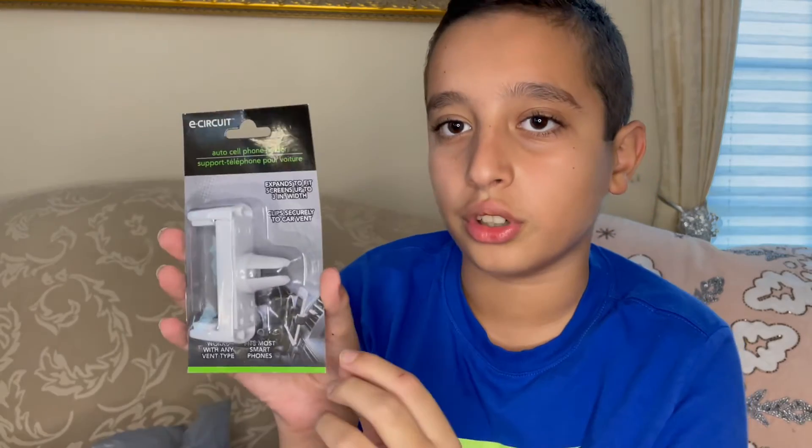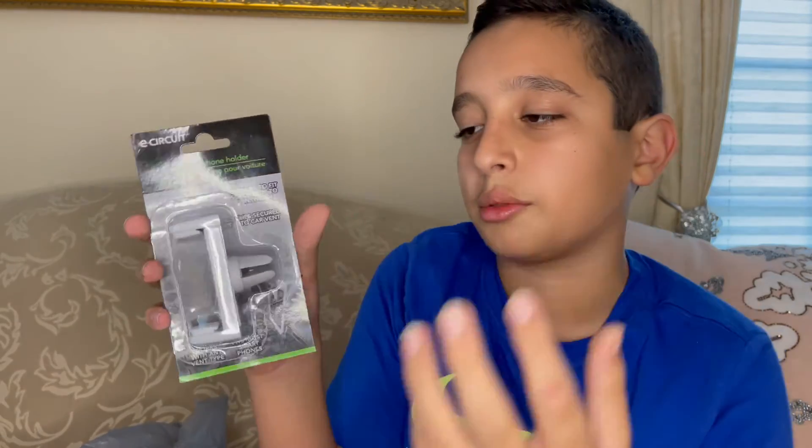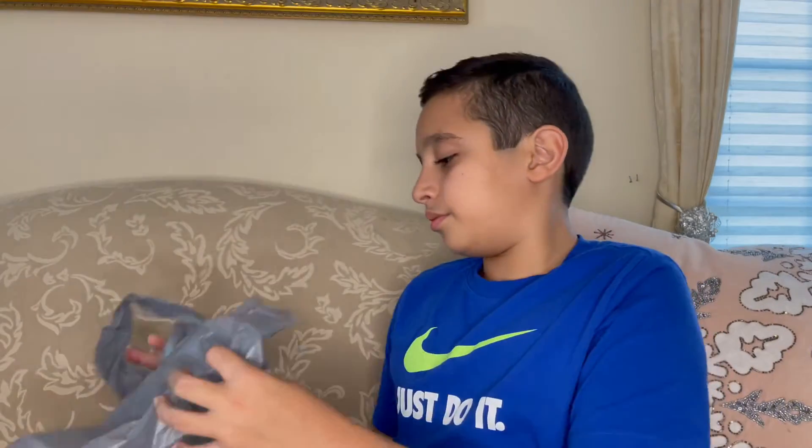This is cool — it's a phone holder. You put it in your car like it shows here. If you're driving and someone's calling you, when you get in the car you just stick your phone in here, aiming at you. Someone calls you, you just hit the accept button. You don't have to hold it while you're driving. It's perfect for convenience.